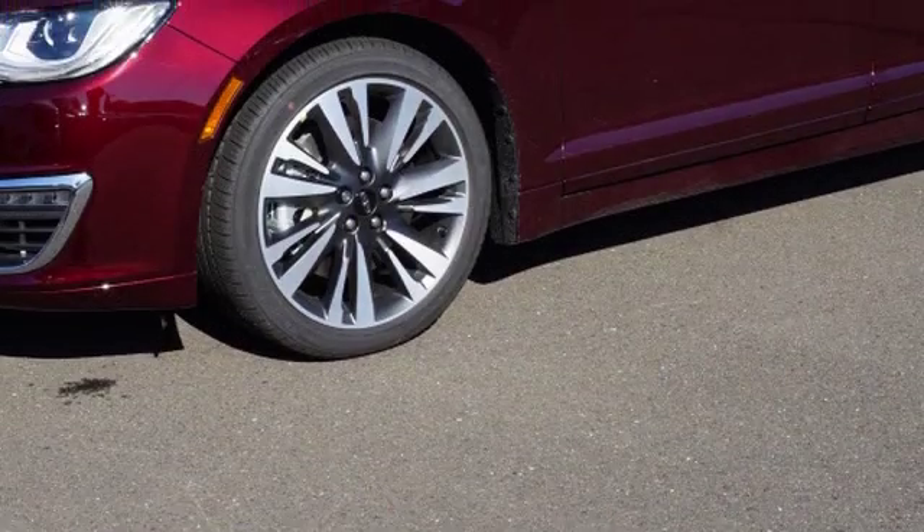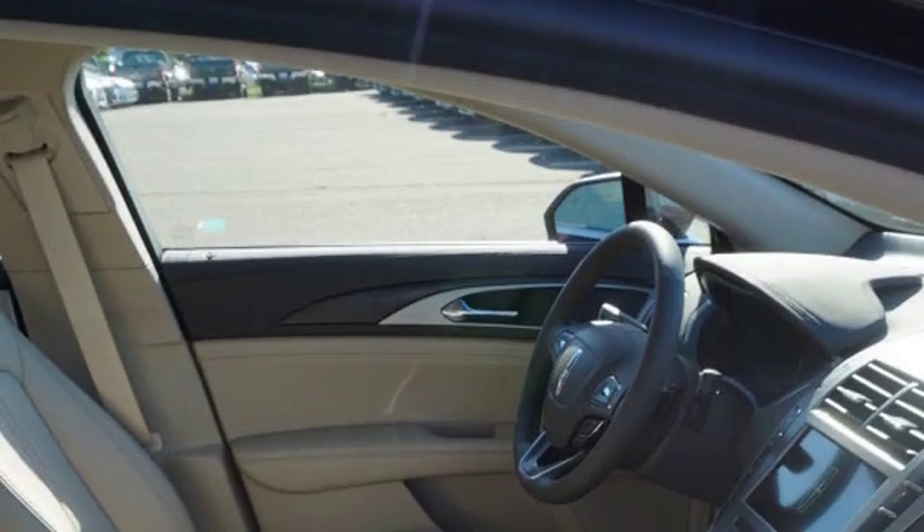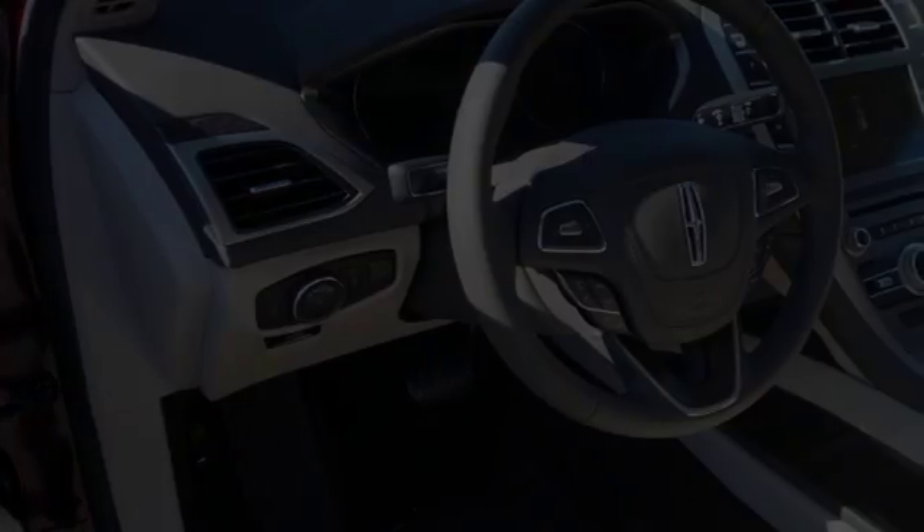All of the following features are included: traction control and stability control systems, side impact door beams, 11 perfectly positioned speakers, an energy absorbing steering column, leather seats, and a trip odometer. We hope you found this video informative.